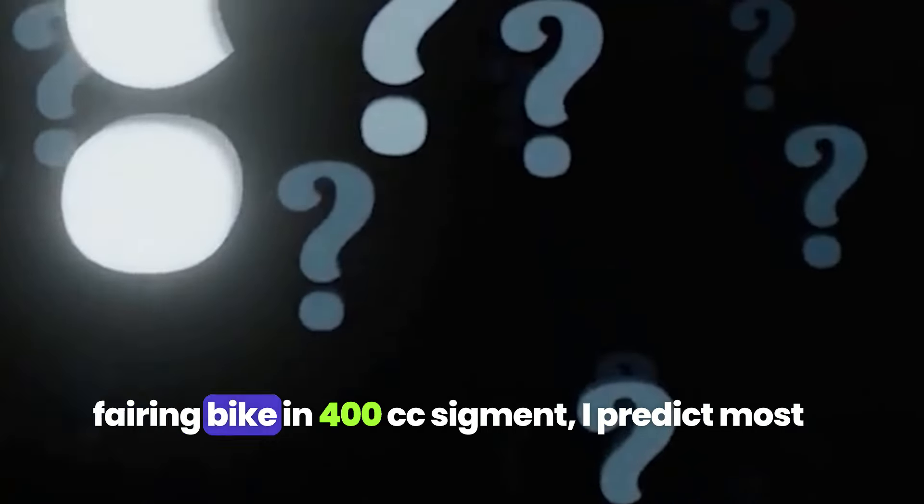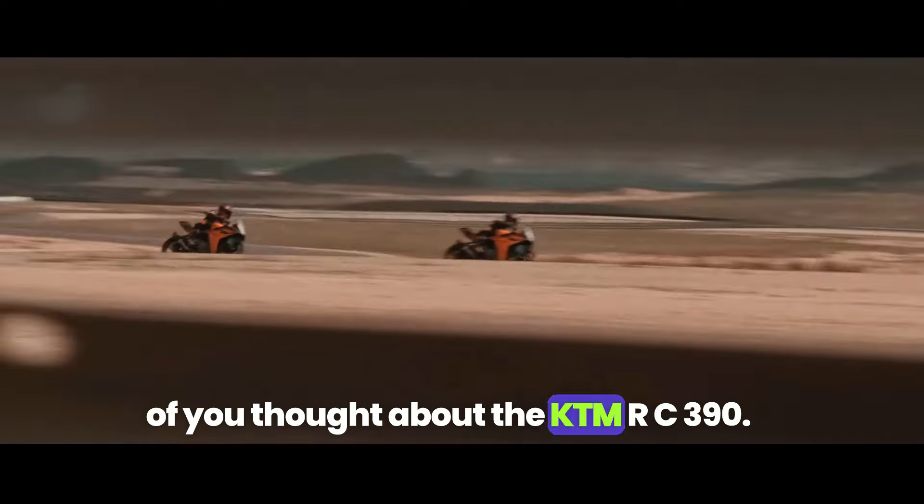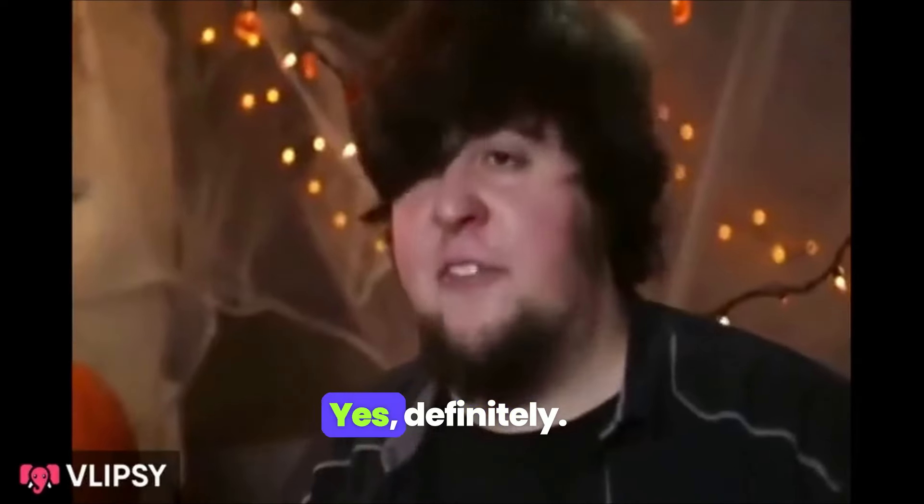If I asked you to think of the best-faring bike in the 400cc segment, I'd predict most of you thought about the KTM RC390. You were right. Yes, definitely!